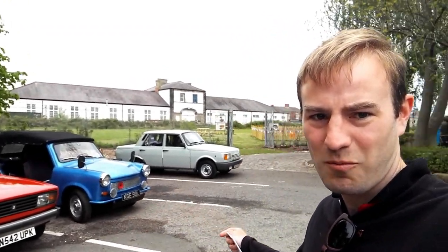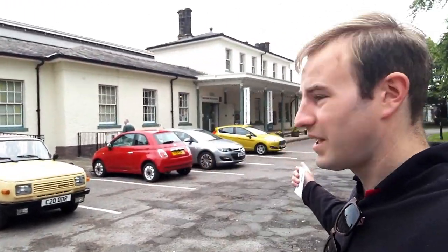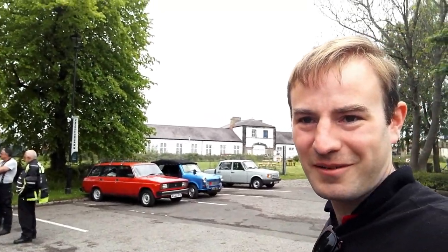As you can see, we have a Trabant, a Wartburg, and if I pan around here, we have another Wartburg and Darlington North Road Station, which is the Head of Steam Museum. We're going to have a look around here, then get in the car, drive further north, and there'll be a few more videos from this weekend. Lots of Wartburgs, a few more Trabants, and maybe another Lada. But now let's go and see the Head of Steam Museum.